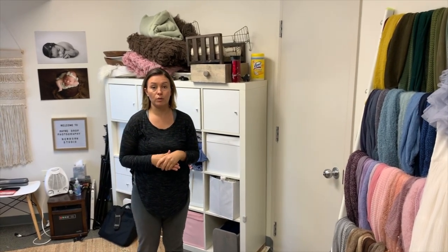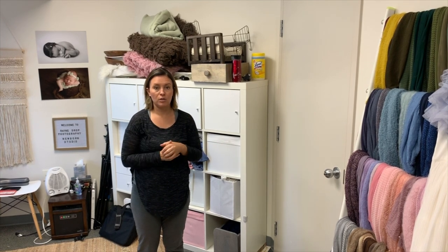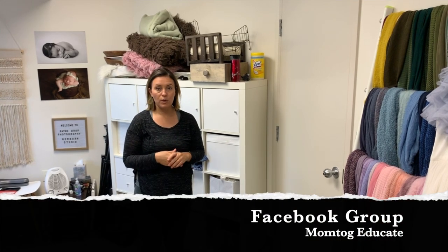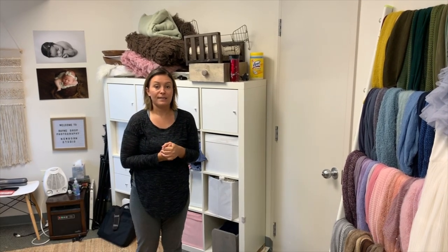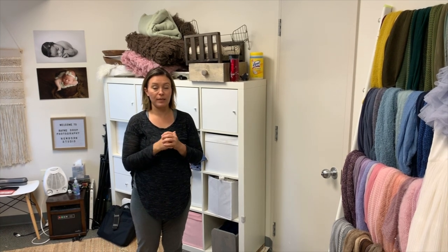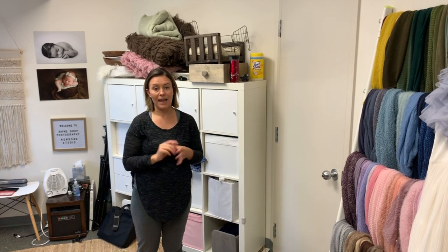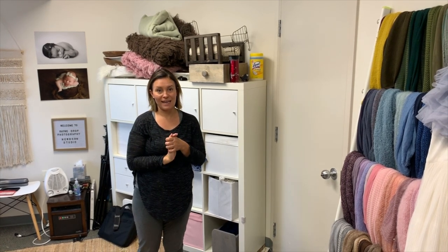I hope this gave you some insight on where to look for your studio props. Feel free to shoot me a message if you have any questions, and don't forget to join our Facebook group, Momtog Educate. I'm so excited to make more videos for you — please hit the notification bell and subscribe. I can't wait to hear from you — take care!